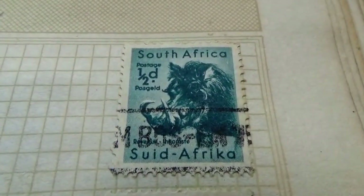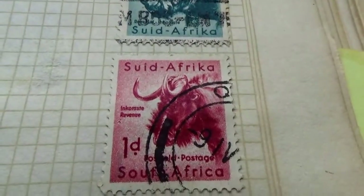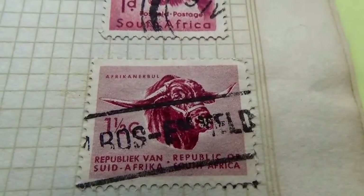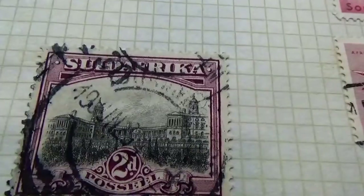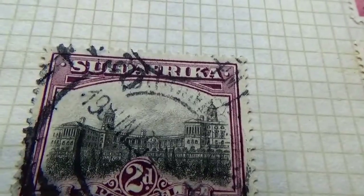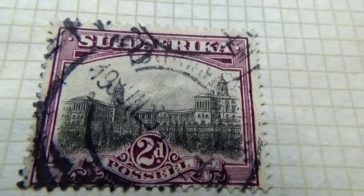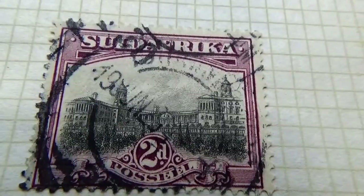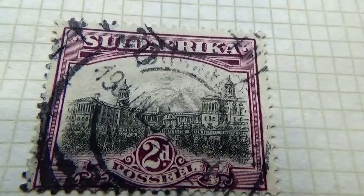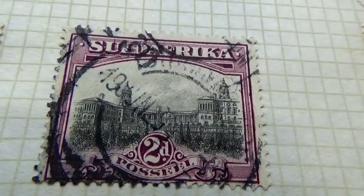Here we have a one half D, a one D, and a one and a half. And we have a two D. Nice to see the architecture of buildings — gives you a general idea of what it's like over there. Beautiful artwork. Of course this had to go through printing twice: once for the burgundy and once for the black and white portrait in the center.